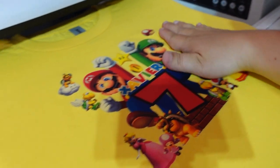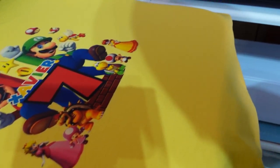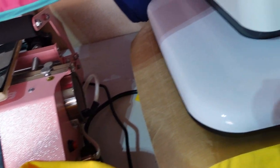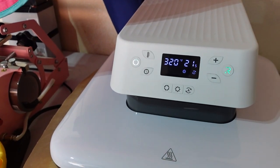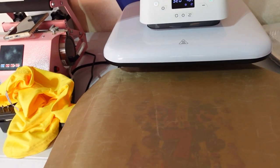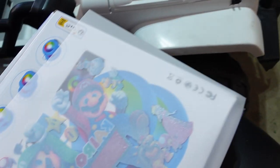It looks good already, but I'm going to press it one more time to make the texture of the fabric blend a little better. I cover it one more time with the protective sheet for about 20 seconds. If you want to stop it, you just press any button. I think that is good to go. My first t-shirt is ready — it looks so cute! I'm going to start on the second one.